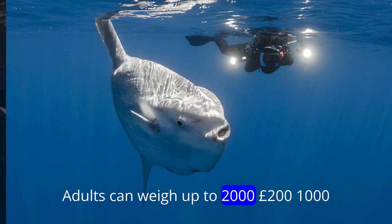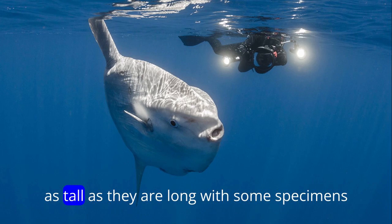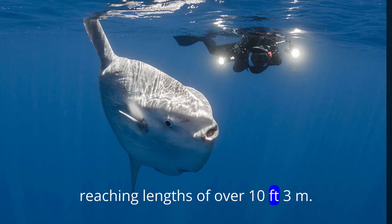Adults can weigh up to 2,200 pounds, 1,000 kilograms or more, and they can grow to be as tall as they are long, with some specimens reaching lengths of over 10 feet, or 3 meters.